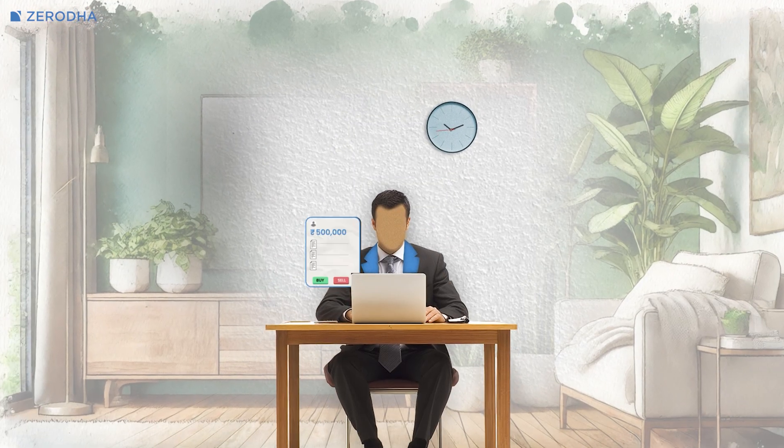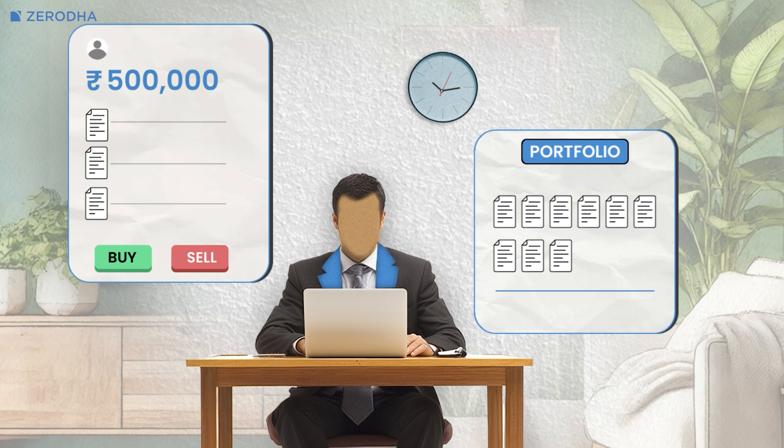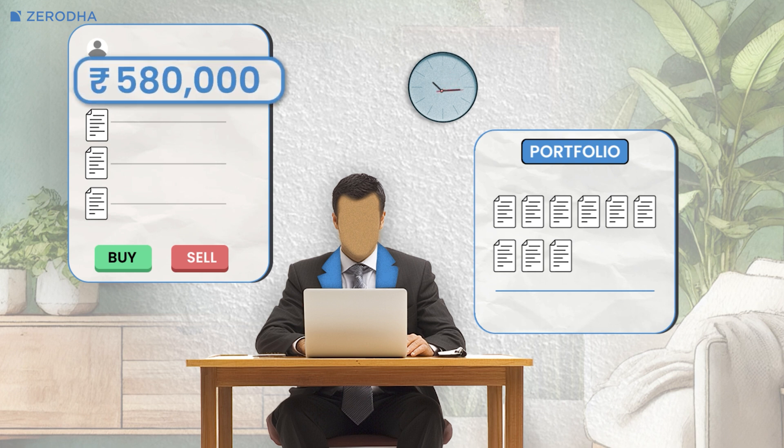The entire trading process is computerized, and for most of us, buying or selling shares requires just a few clicks. However, a lot happens between you clicking that buy or sell button and the shares being added or debited from your portfolio, or funds being added to or deducted from your account. So let's take a look at everything that happens when you place an order through a broker on the stock exchange.